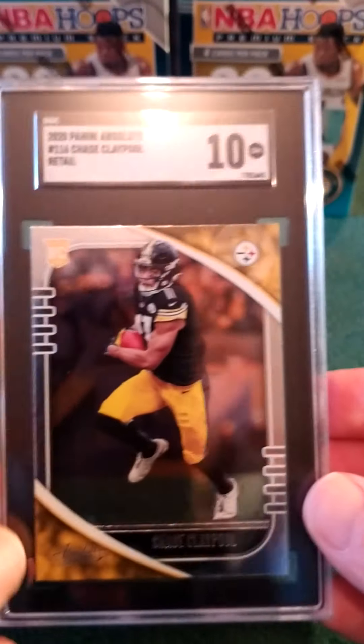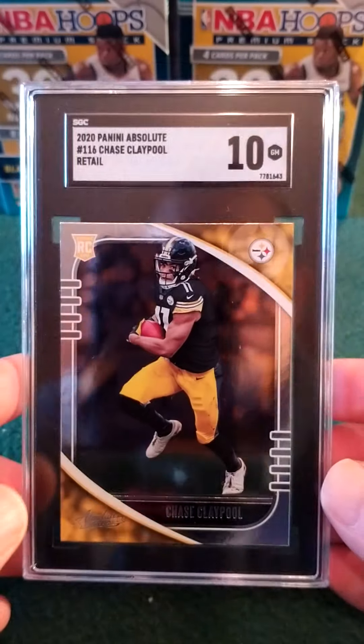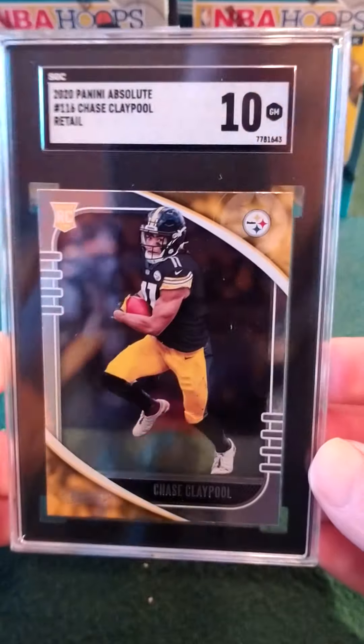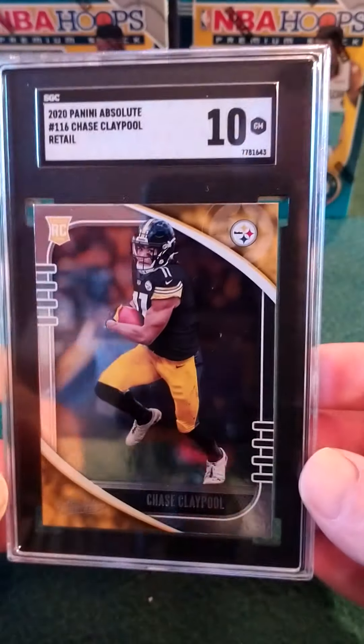I just took a long shot in the dark and said, hey, I'm going to throw some football cards in there. We got a 10 from Absolute — Chase Claypool. Cool, not bad at all.